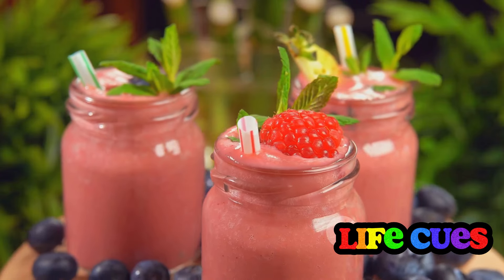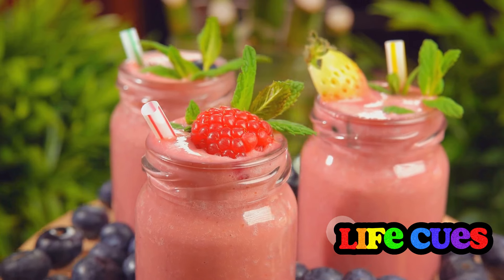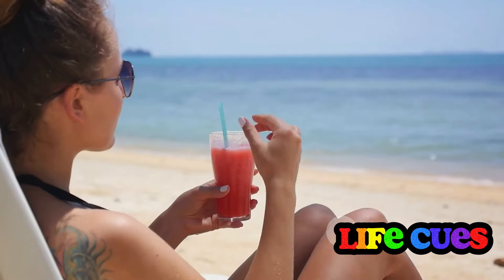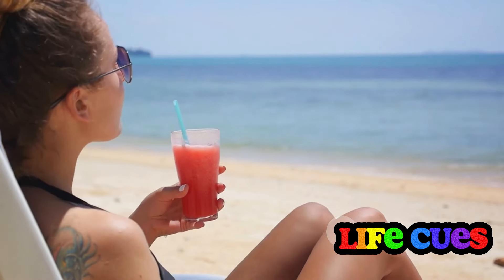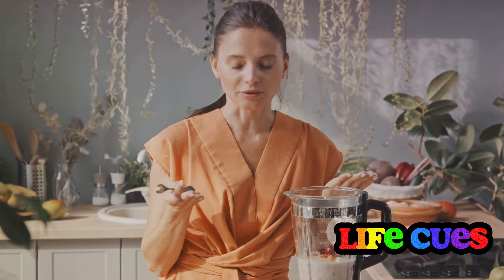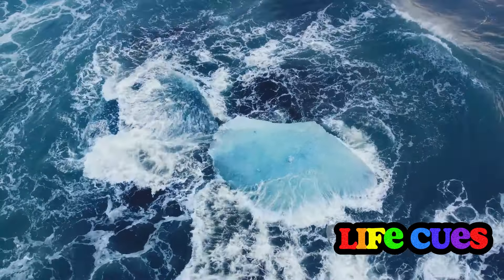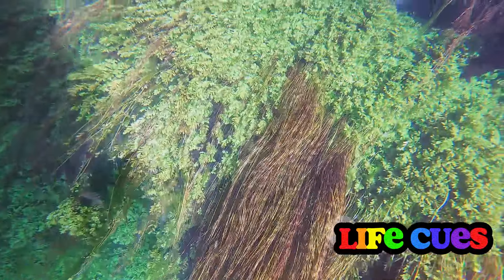The sea moss we see today is commonly harvested to extract carrageenan, a jelly-like substance used as a thickener in various food and non-food products. From smoothies to supplements, sea moss has found its way into our diets and daily routines. This versatile sea vegetable is a powerhouse of nutrients such as vitamin B2, calcium, magnesium, and zinc. But that's just the tip of the iceberg. Now let's delve into the myriad of health benefits sea moss has to offer.